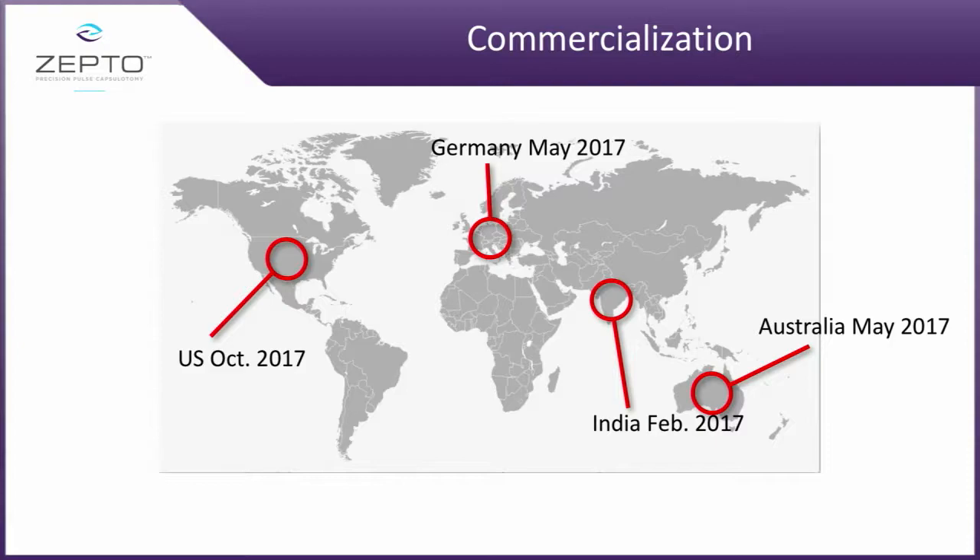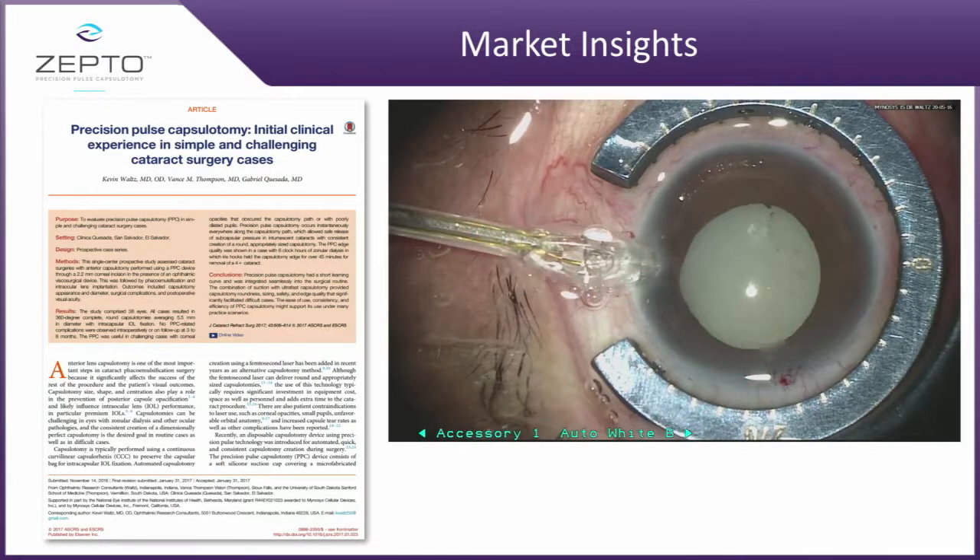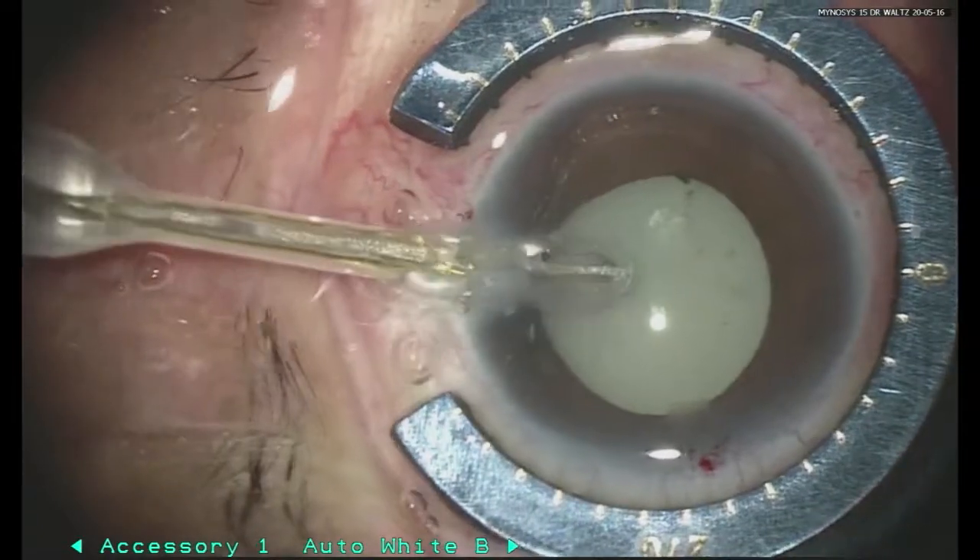More importantly, we launched for the first time in India — which is kind of unusual for a product like this — and we also launched in Australia, and recently last month in October in the United States.